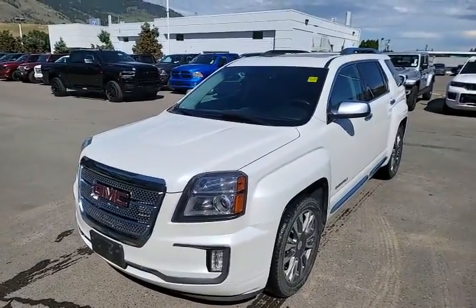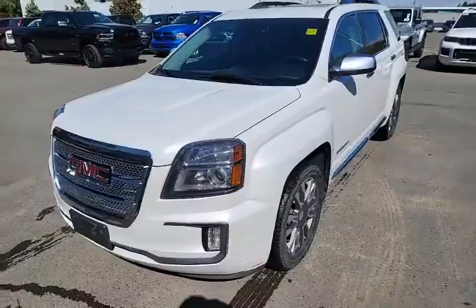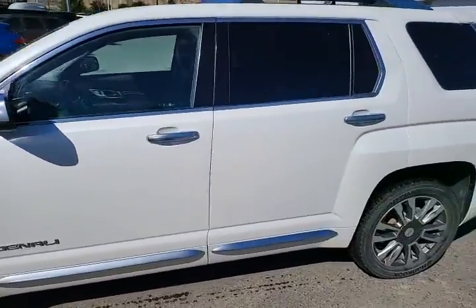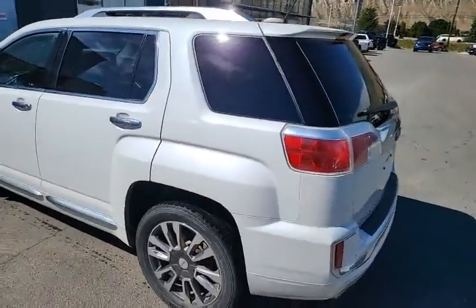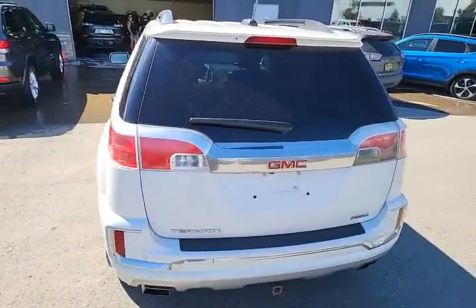Hey everybody, just in — 2017 GMC Denali. This is a full load rig here, folks — sunroof, roof racks, Hankook tires. It's a beautiful rig. Coming around to the back, you can see there's not a scratch on it. This was a well looked-after vehicle, and I happen to know that because she told me so herself.